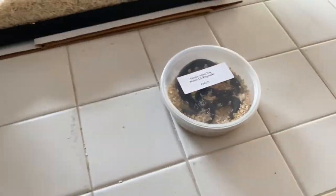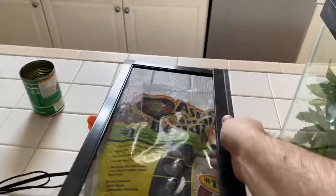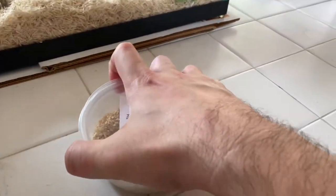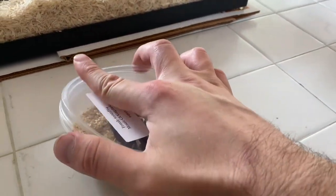Let me get closer here and open up her enclosure so I can put her in. She's obviously not going to be on the kitchen counter, but this is just where I'm getting her enclosure ready.